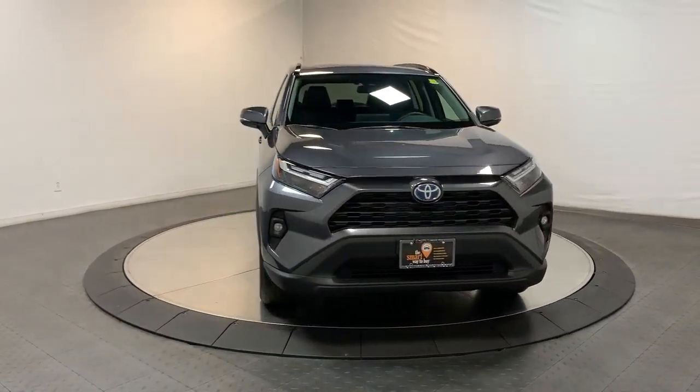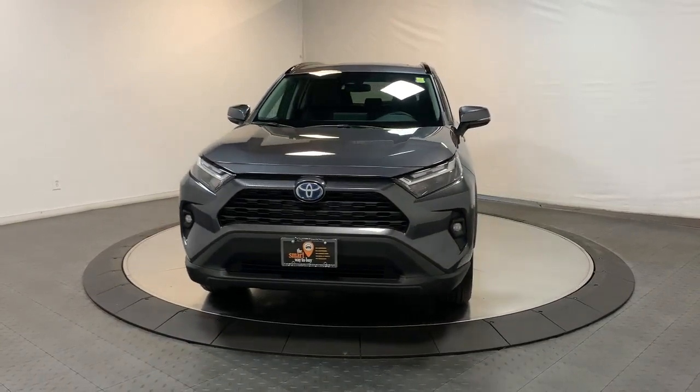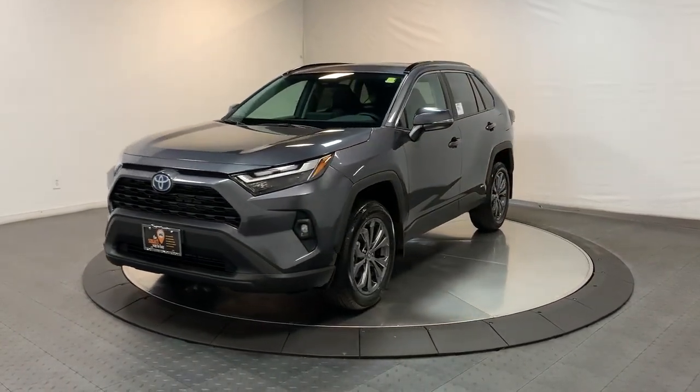Our team of courteous professionals will help you make the most of your vehicle search. Kick it off with a fun, easy, and informative test drive.